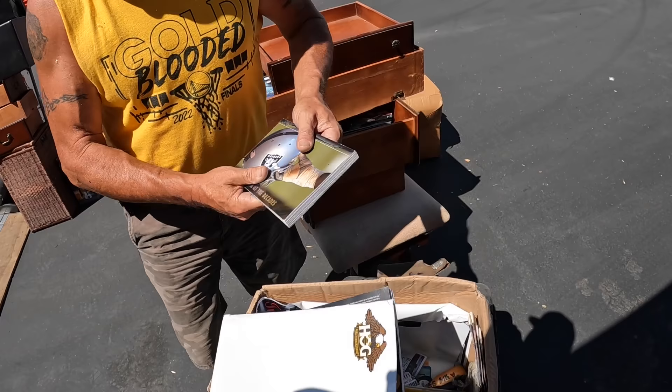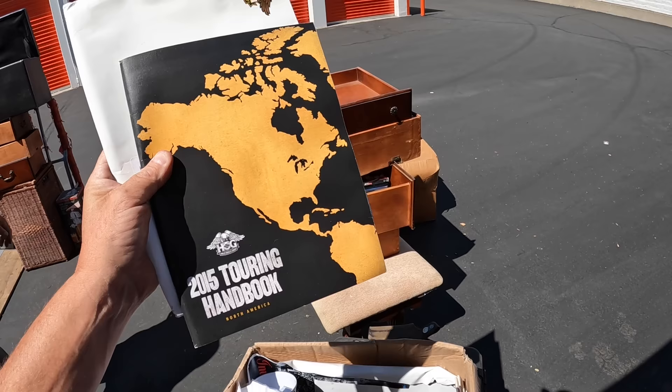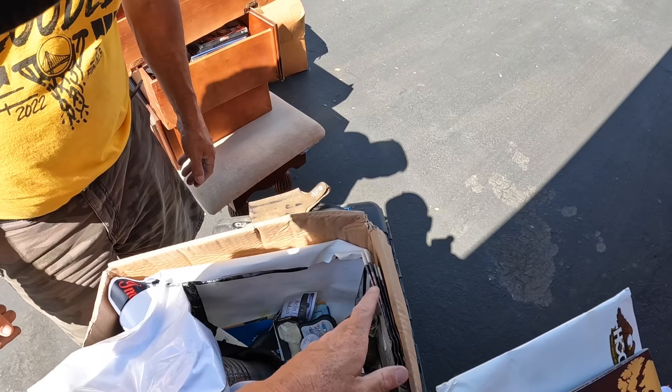A good $20 book right there — I'll set that aside because Jess does eBay. She's eBayed a handful of these already for us. I think that's about it in there. I think we need to look a little better and get to the bottom of it.